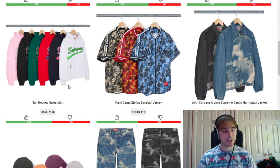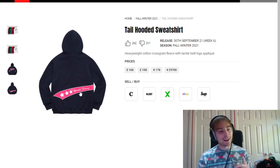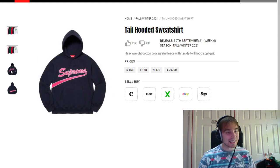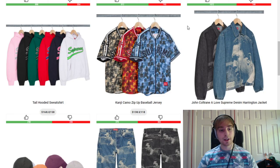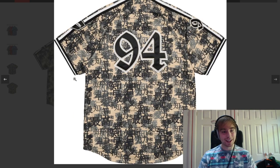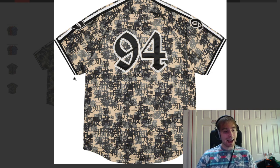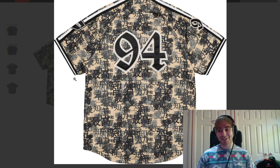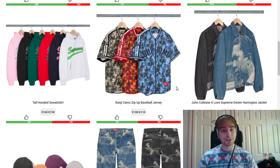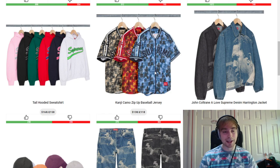We then have the tail hooded sweatshirt — I believe this is the hoodie that goes all the way around the back. Sometimes I complain about it not going around the back but it's okay. The pink colourway I do like but that's probably about it. We then have the Kanji camo zip-up baseball jersey. Someone told me what it said when I was streaming the lookbook but I've completely forgotten — I'd hope it just says Supreme. Out of these I think they look really clean. I prefer the front and back colourways; the middle doesn't do much for me.